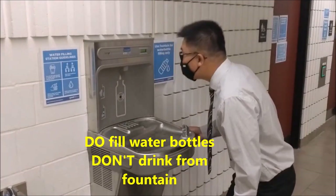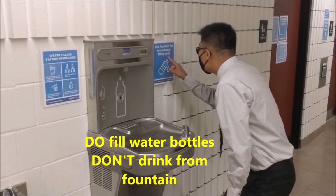Not so fast, Mr. Fong. These contactless fill stations are for water bottles only.